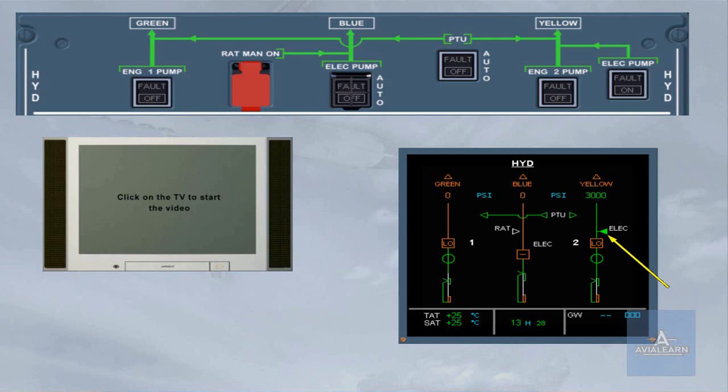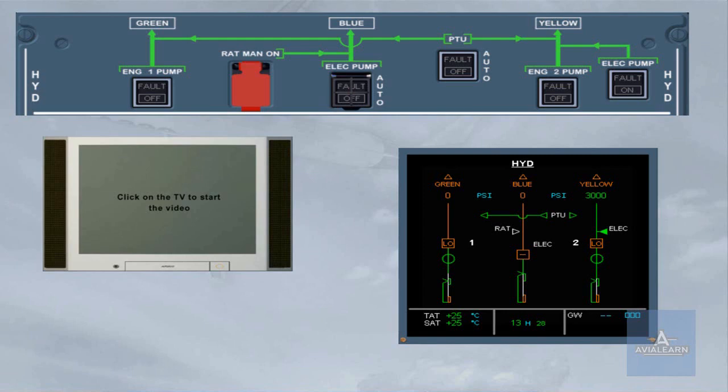Observe on the ECAM system display page that the yellow hydraulic electric pump triangle has changed from hollow white to solid green, indicating that it is running. The yellow system pressure has increased from 0 amber to 3000 green, providing pressure to operate the doors. However, the yellow system is not fully pressurized, as indicated by the system identification remaining amber. As soon as the door is fully open, the yellow electric pump stops. The pressure has dropped to zero, indicating that the system is totally depressurized. The process will be the same during cargo door closure.